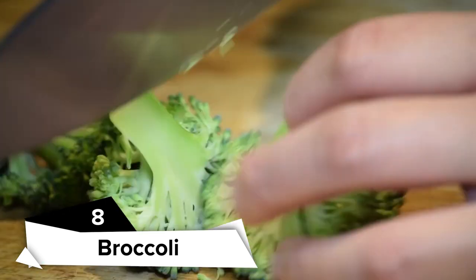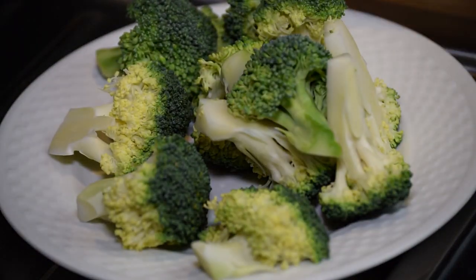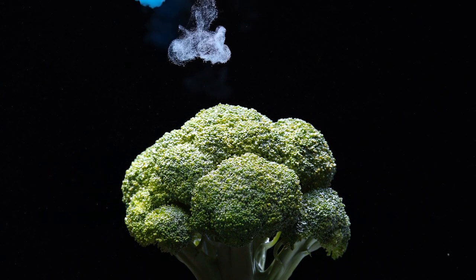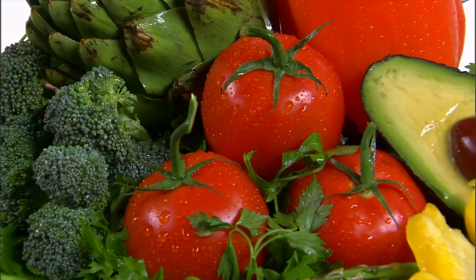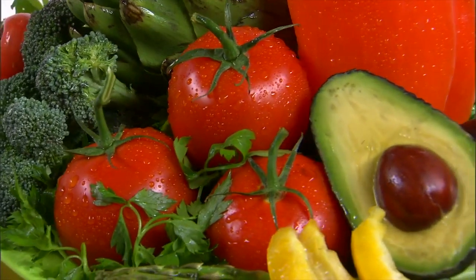Broccoli. This superfood isn't just rich in vitamins A and K, but it also has fiber. Because of the components it has, it's considered one of the healthiest foods for the brain. Broccoli should be introduced gradually starting at the age of nine months, as it can produce gas. Steam it until it becomes tender, then puree until smooth in a food processor or blender.